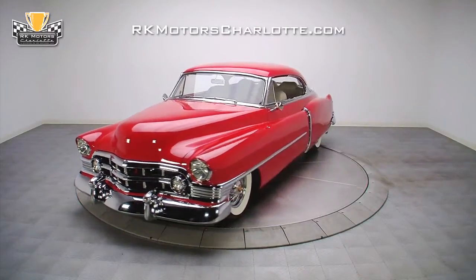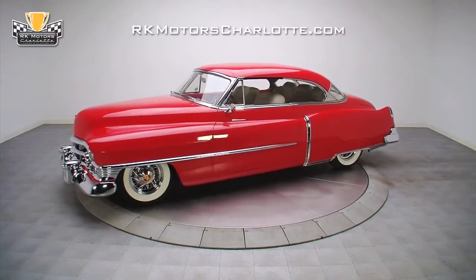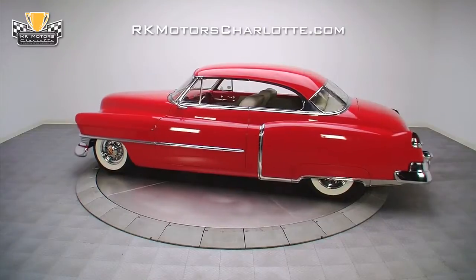Combining the best aspects of classic Cadillac style with a whole roster of top-notch custom equipment, this classy hot rod is the perfect car for any enthusiast who wants to ooze 50s style and have the muscle to back it up.